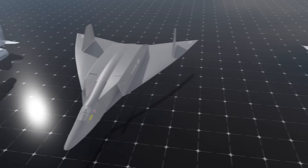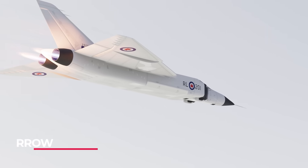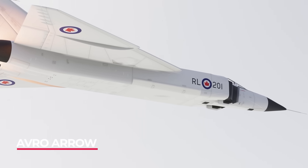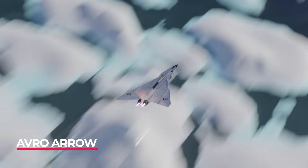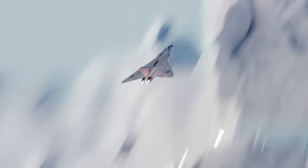Perhaps the most controversial aircraft design on this list is the Avro Arrow. This was about to enter full production in Canada before being cancelled by the Canadian government. It has been remarked as the most superior bomber interceptor of its time, but with a price to match.